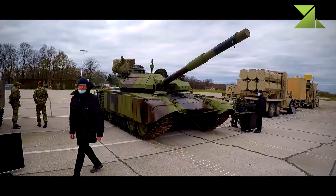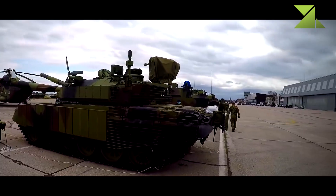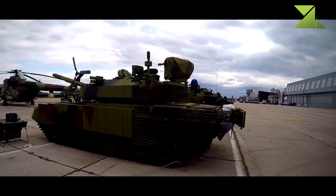Commander's situational awareness is further improved with the integration of all-around video surveillance, a battle management system with digital communication equipment, and a navigation and orientation system.